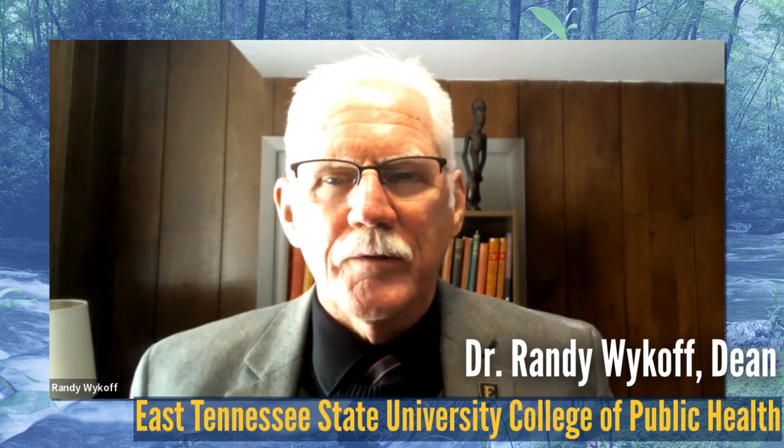Hi, this is Randy Wyckoff, the Dean of Public Health at East Tennessee State University, and this is your bare-bones approach to better health.